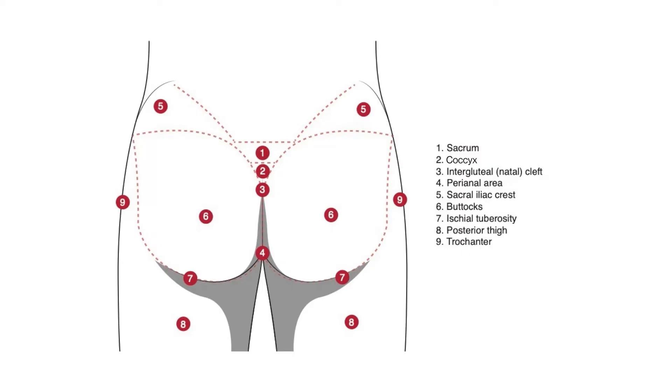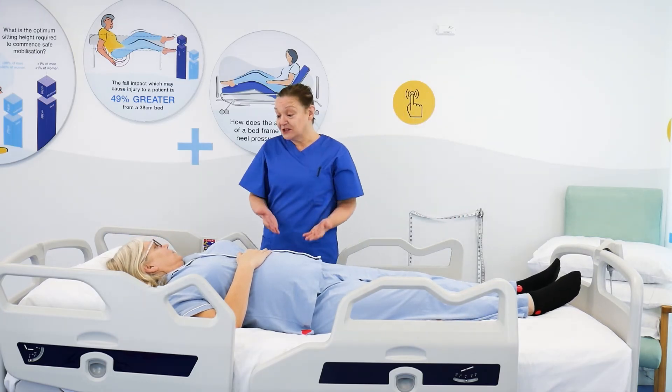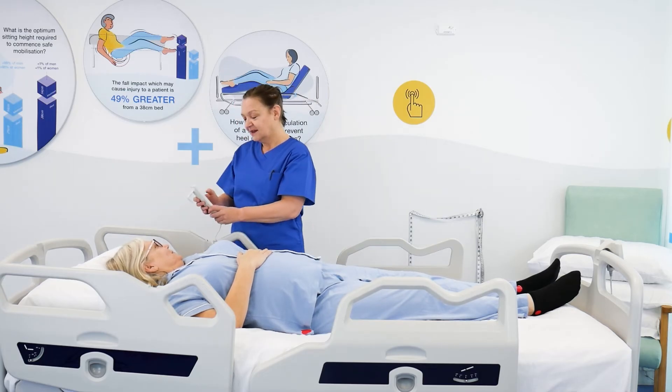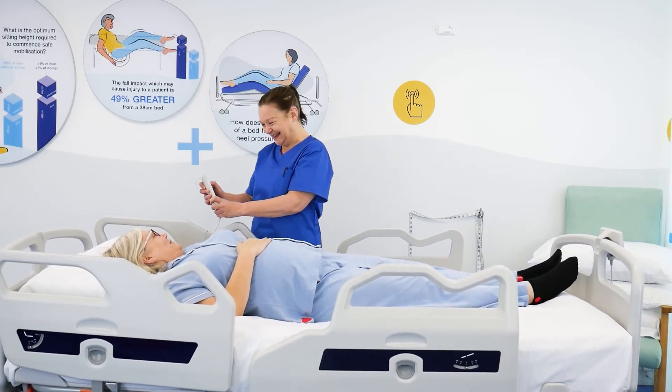When repositioning patients, whether in the bed or chair, we need to think about what we're trying to achieve — and that is to get the patient off their bony prominences. The most common way we do this in bed is the 30-degree tilt, which supports the patient's weight over the large muscle areas rather than on the bony prominences. Firstly, ensure that your patient is ready for the manoeuvre — check that they're not in pain, make sure they're comfortable and that they understand what you're going to do.